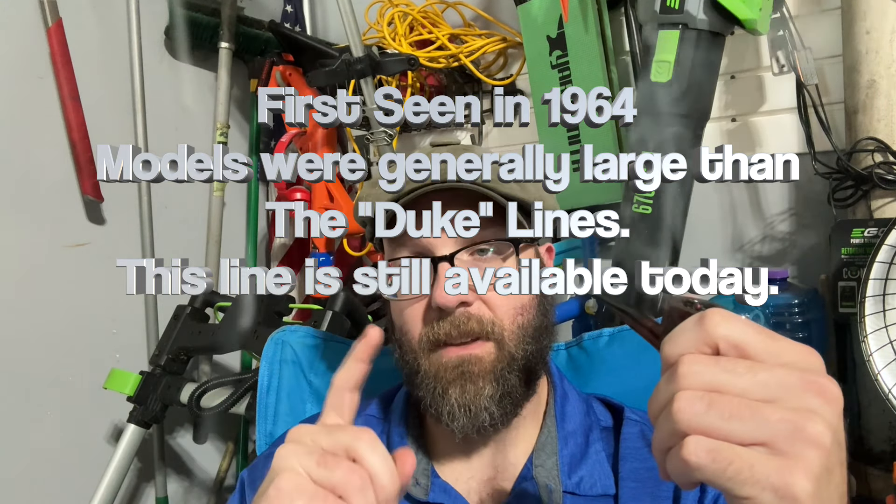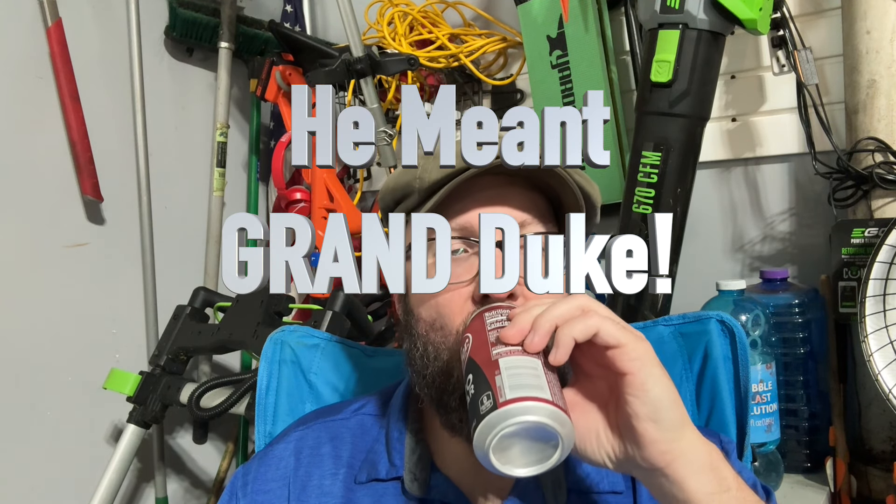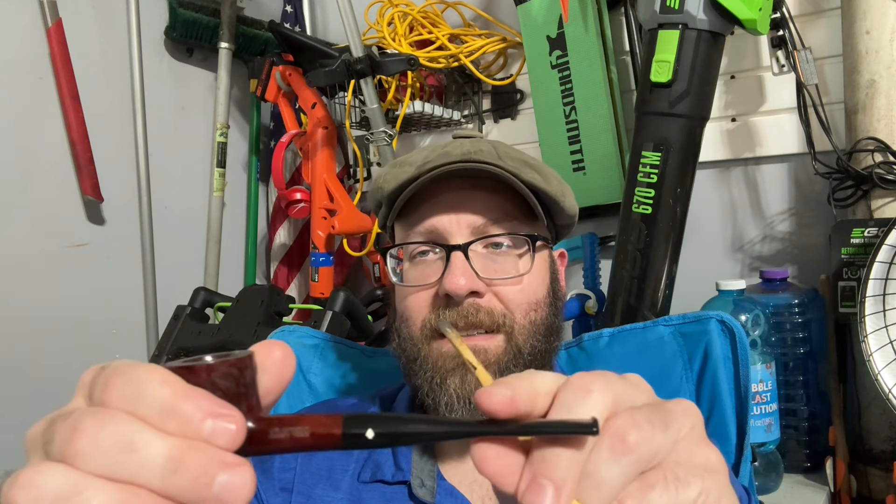So I will put the kind of details of the Grand Duke right here. And one thing I thought I'd point out is their lines, as far as their shapes, kind of get blurred. So if you see any of my pipes that you like, and you're like — he said it was a Riviera, or it was a Grand Duke, or a Golden Duke — well, you can probably find a very similar style: pot, billiard, apple, whatever, acorn, in a different line.